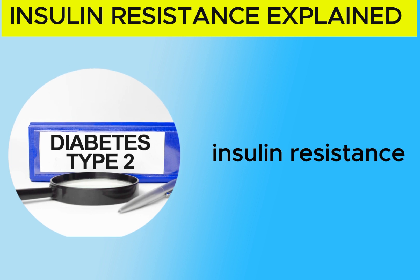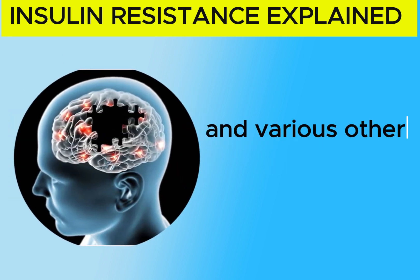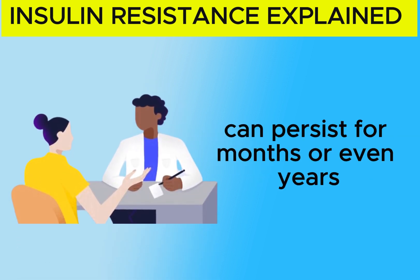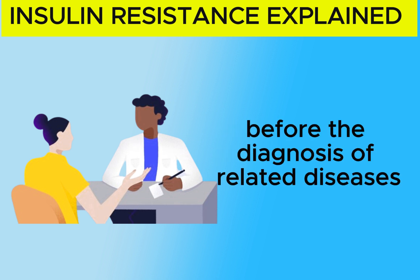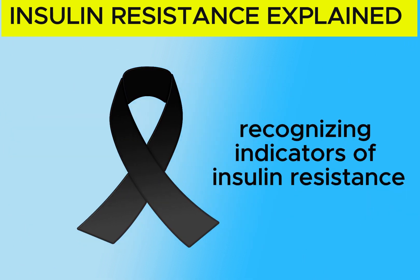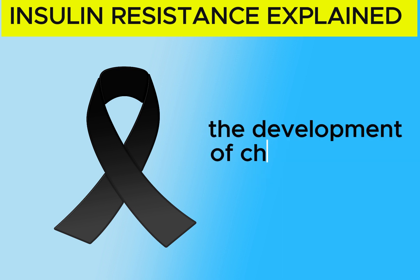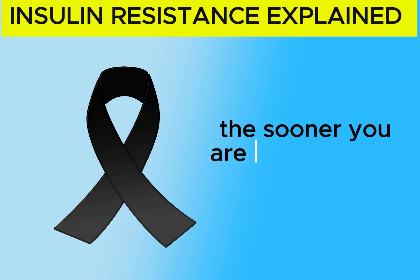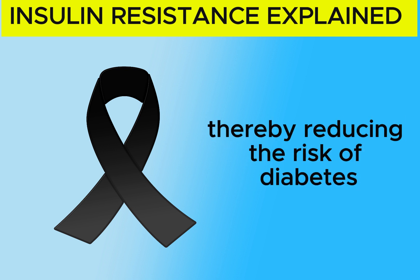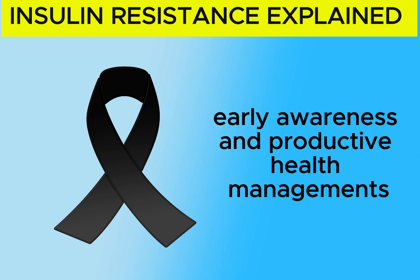Unfortunately, insulin resistance frequently paves the way for type 2 diabetes, cardiovascular disease, Alzheimer's disease, and various other inflammatory conditions. The indication of insulin resistance can persist for months or even years before the diagnosis of related diseases, often going unnoticed by many healthcare professionals. Recognizing indicators of insulin resistance early on allows us to address the issue and take proactive steps to prevent chronic health conditions. The sooner you are aware, the sooner you can take measures to lower insulin levels, thereby reducing the risk of diabetes, heart disease, obesity, and dementia.